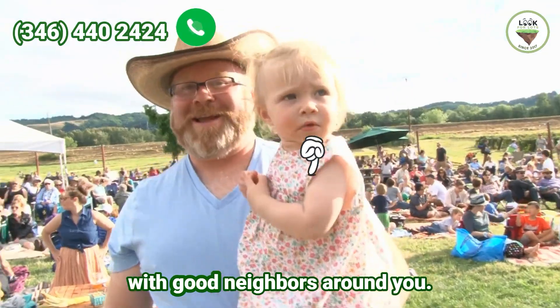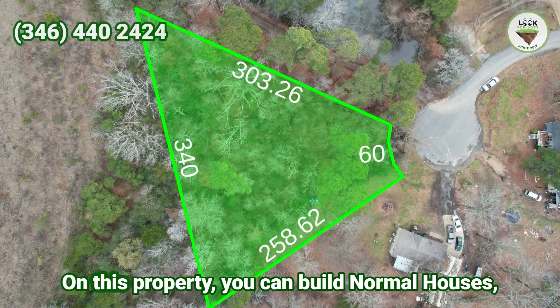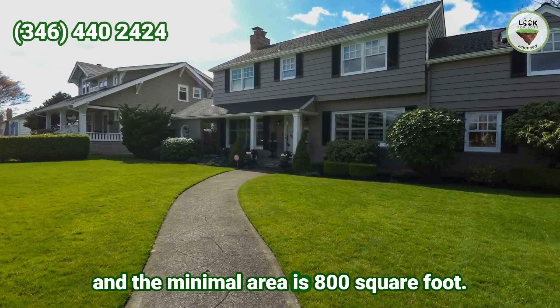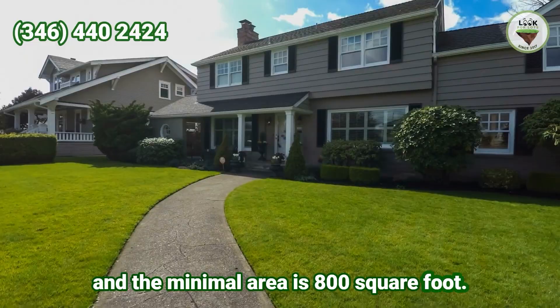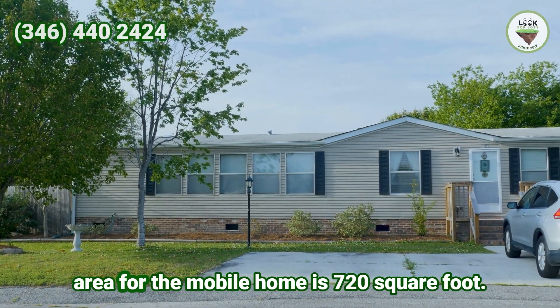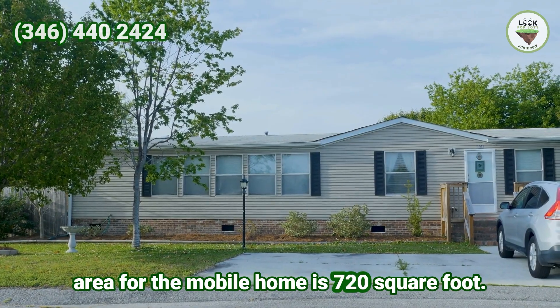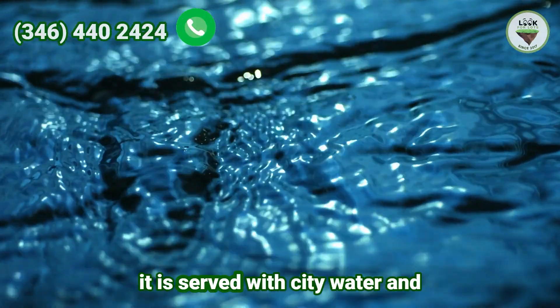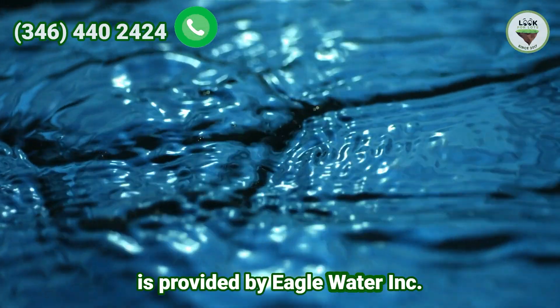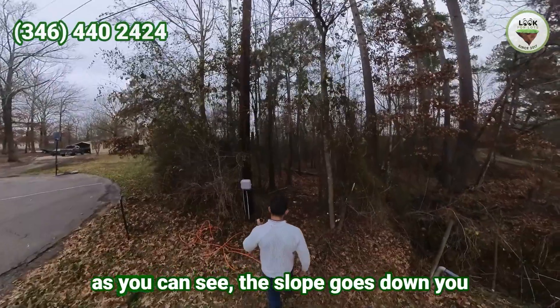It is in an established neighborhood with good neighbors around you. On this property you can build normal houses — the minimum area is 800 square feet. You can also place mobile homes, and the minimum area for a mobile home is 720 square feet. It is served with city water, provided by Eagle Water Inc. in Kitville.